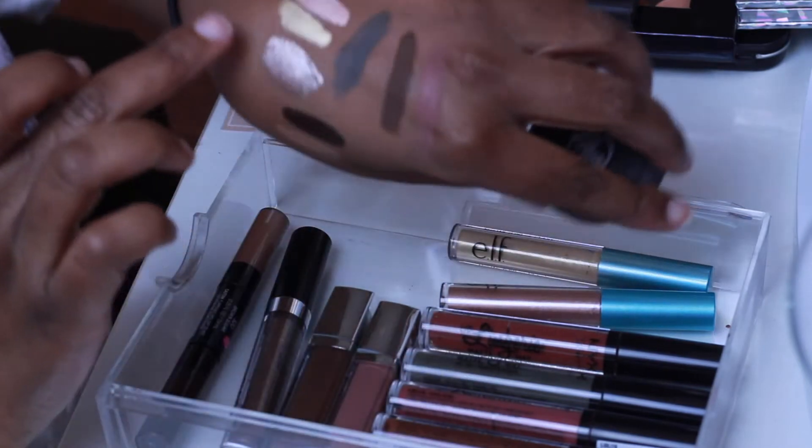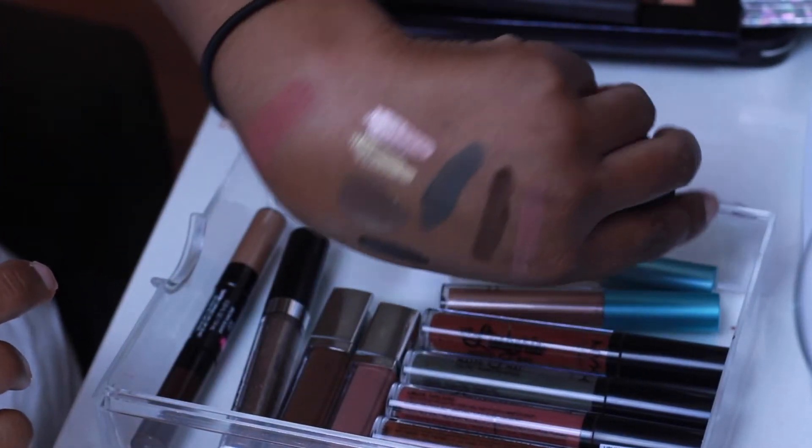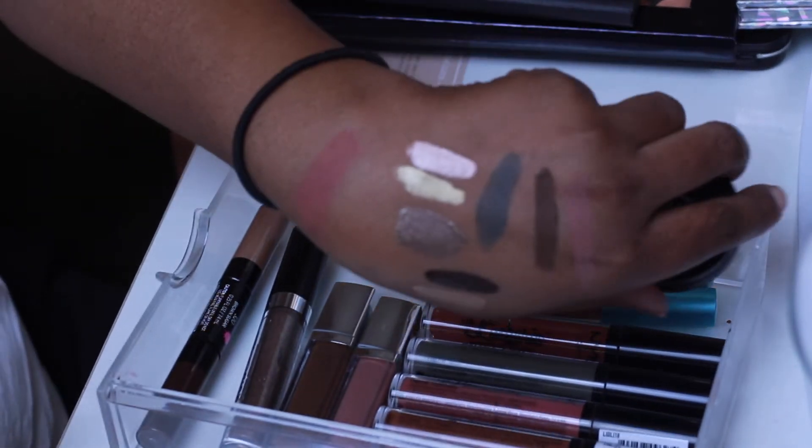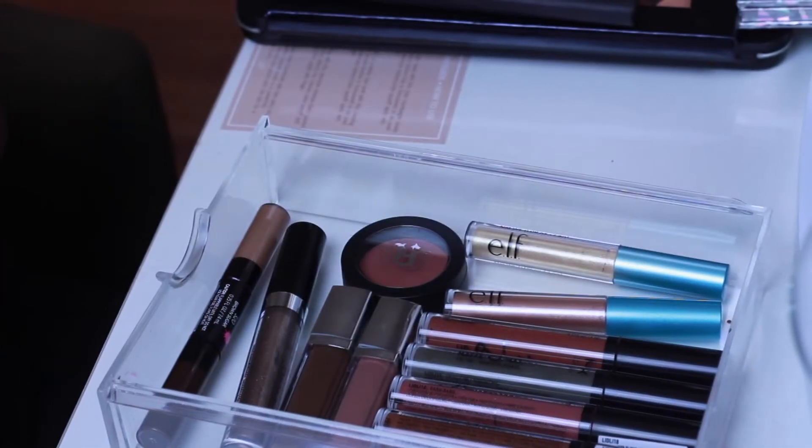Lastly in here I have my Kat Von D - she came out with the Lolita. This is an eyeshadow and blush dual product but I just keep it in here. It probably works better as a blush, but if you want a cranberry look it'll work on your eyes as well. That's all I have in here and this goes in my little drawer.